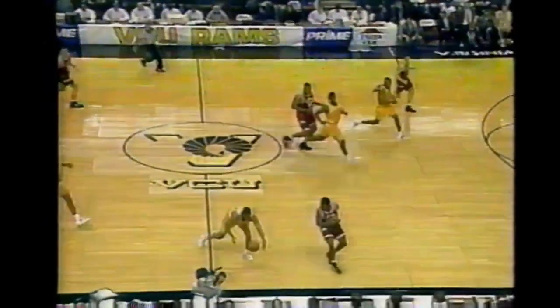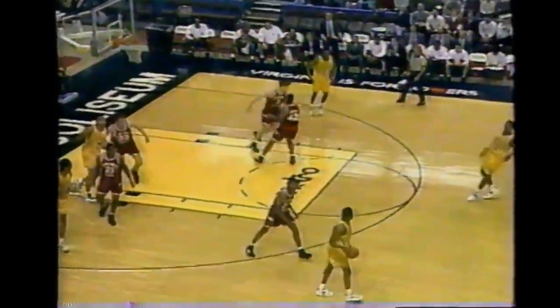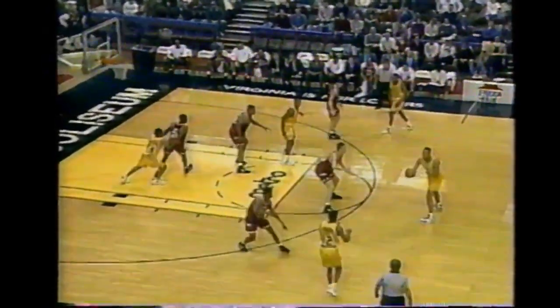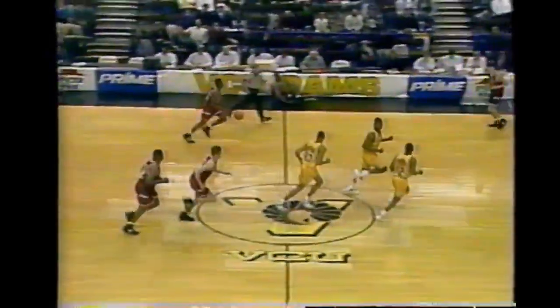Kenny Harris gets the rebound and here come the Rams on the break - Harris had it rejected. Nice block by Travis Jackson. He slapped it away but Kareem Washington gets it right back, loses it, then finds Kenny Harris. Kareem Washington and George Byrd are in the VCU lineup. Travis Jackson is in for Virginia Tech. Straight away McCoy short on the three, and Jackson got a block and gets his first rebound. 20-7, VCU with the lead.